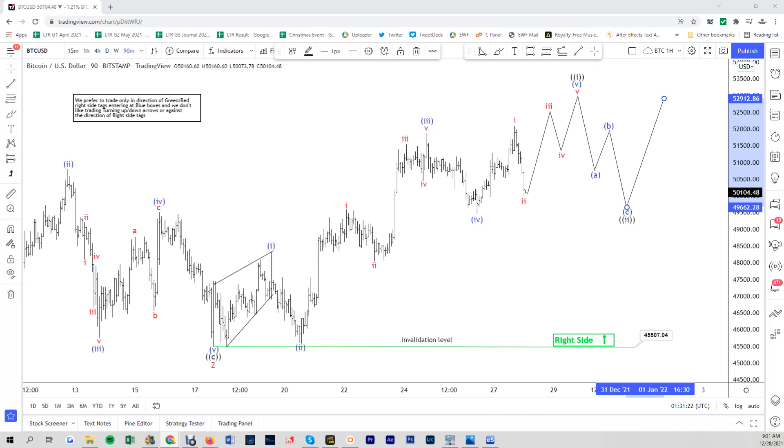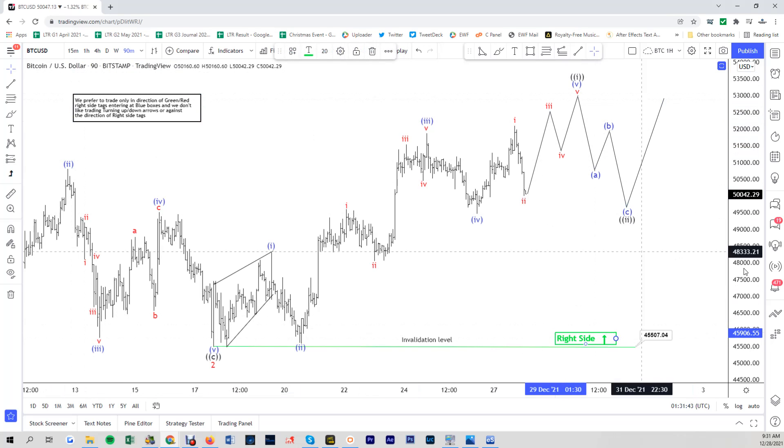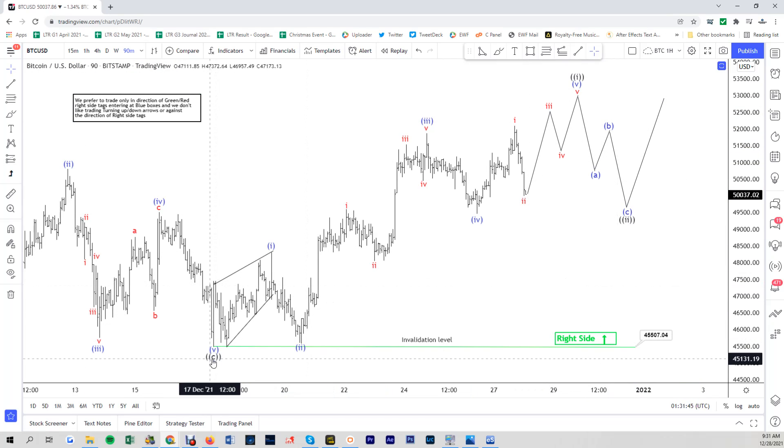Hello everyone, welcome to Elliott with dashforecast.com. This is Henry. Today is Tuesday, December 28th, the time is 1:30 AM GMT. For today we are going to take a look at the chart of Bitcoin. From this one-hour chart — actually 90 minutes — we ended with wave two, so that means we are currently within wave three in the minor degree.